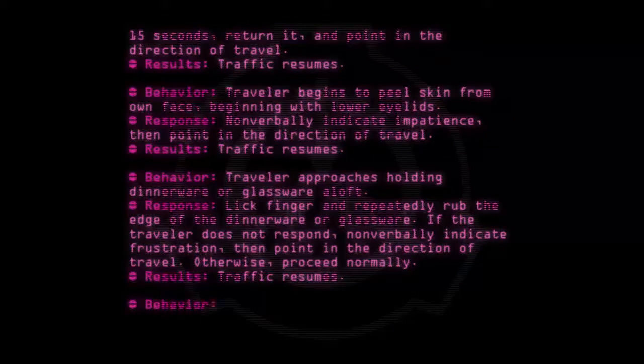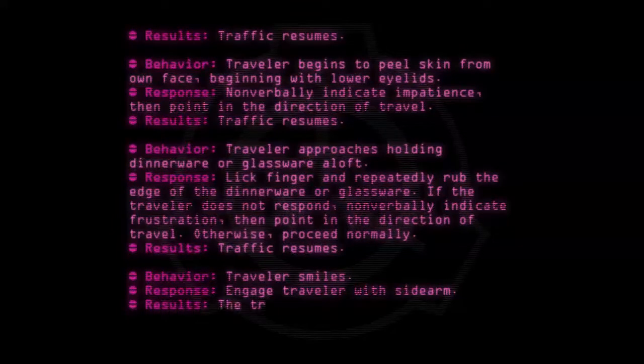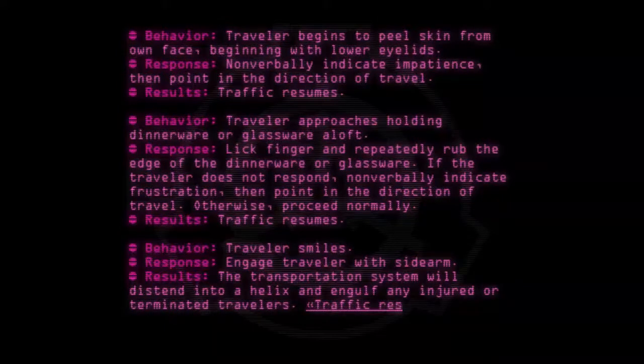Behavior: Traveler smiles. Response: Engage traveler with sidearm. Results: The transportation system will distend into a helix and engulf any injured or terminated travelers. Traffic resumes.